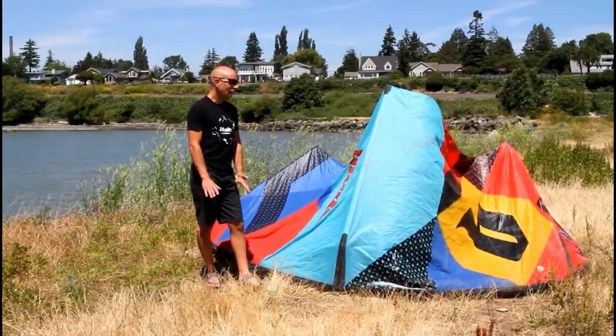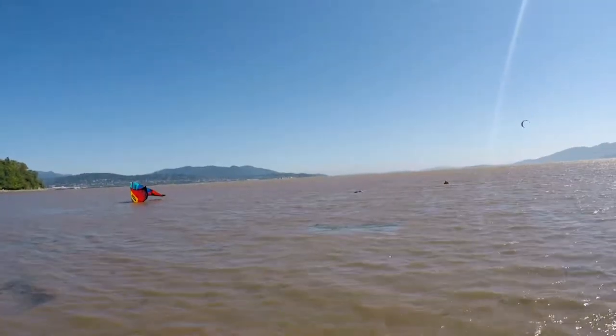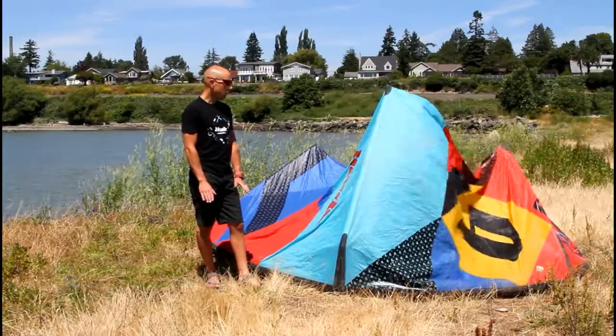How is the durability of this kite? Durability is great — crashed it a bunch while we were riding it and it held up. No bridle wrap around the wing tips, which was nice to see.